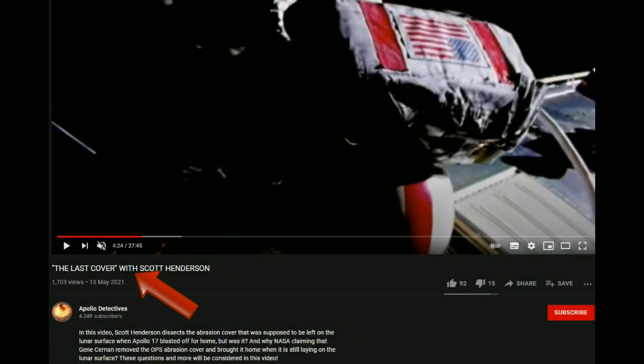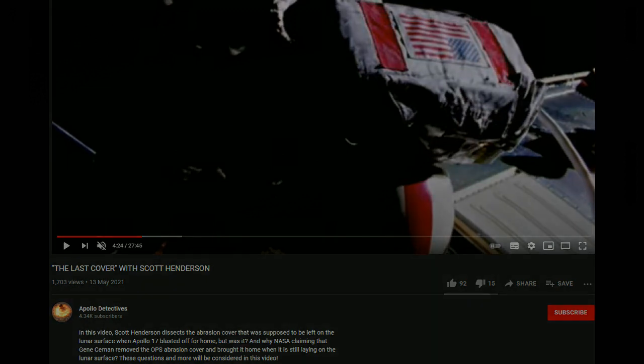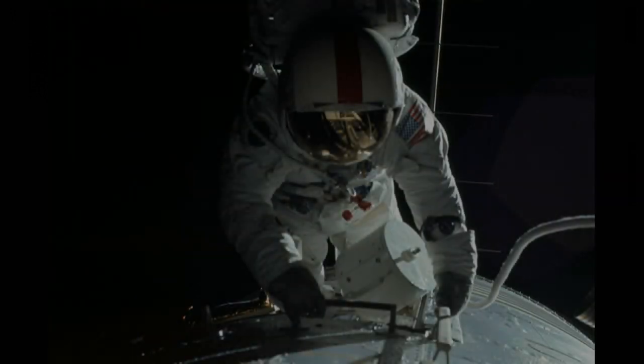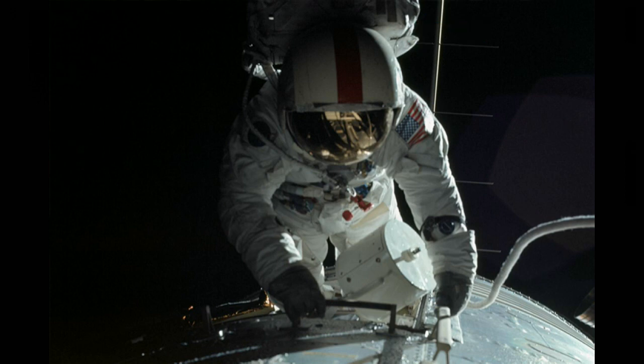In a recently uploaded video, Henderson takes issue with the EVA undertaken by Apollo 17 command module pilot Ron Evans to retrieve film canisters from the sim bay of the service module during the return to Earth. Ron is receiving oxygen and comms through the umbilical. He also has on his back an emergency backup oxygen supply called the OPS, and he is wearing the Lunar Extravehicular Visor Assembly or LEVA over his pressure helmet. Henderson thinks both those things — the OPS and the visor — are logistically impossible for Evans to be using at this point in the mission and represent a continuity boo-boo by NASA. Let's see why Henderson is utterly, gloriously and clownishly wrong.